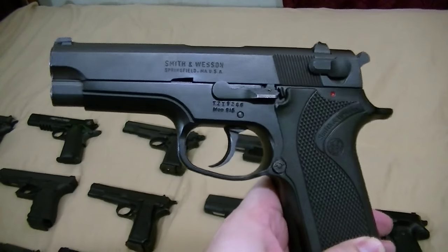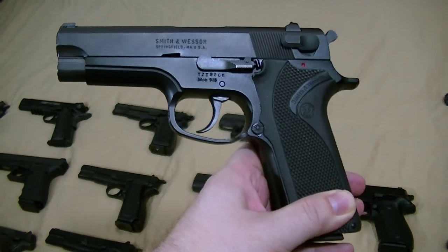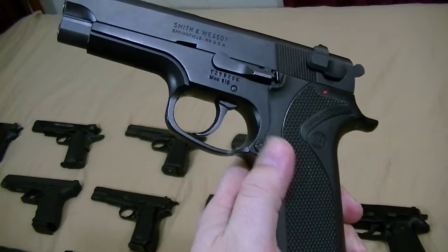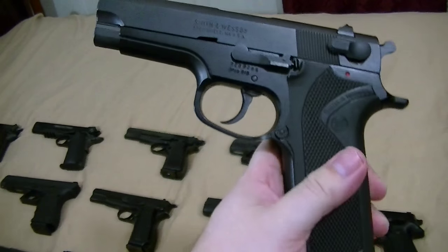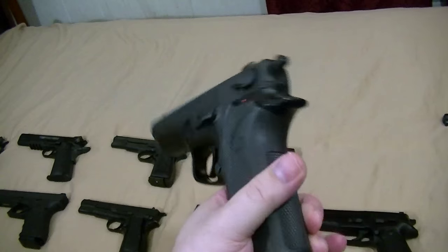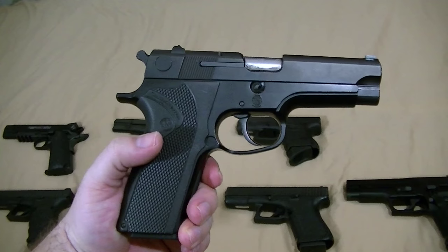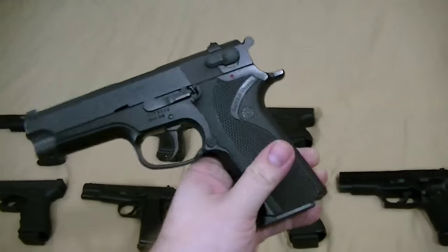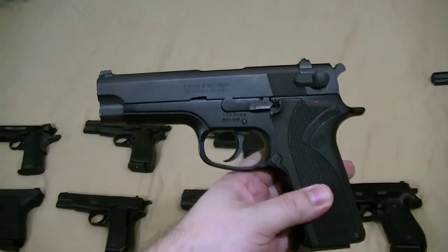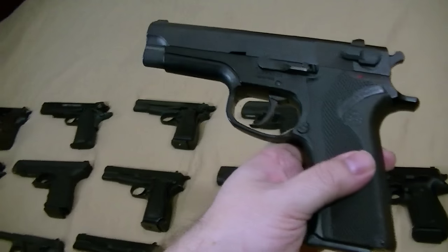Smith & Wesson 915 — basically just a budget 59 series. I would take one of these 915s over a 910 because they really went cheap on things like the plastic mag release on those. I think the 915 has a little better lines anyway. The good thing is they take any of the Smith & Wesson 59 series double-stack 9mm magazines from any of the generations. I had one before — it was kind of a surplus model with different color controls. I'll get into that one in a little bit.